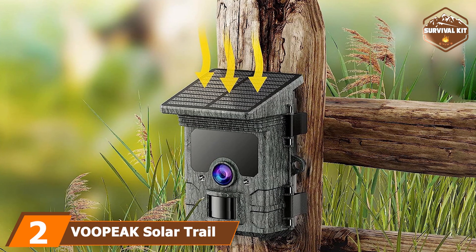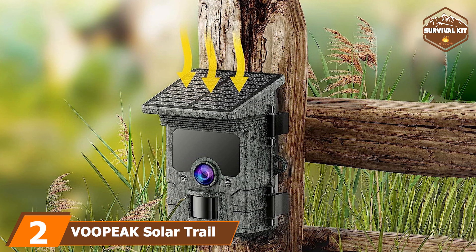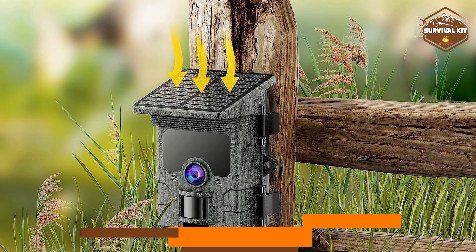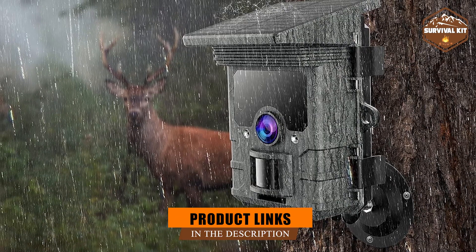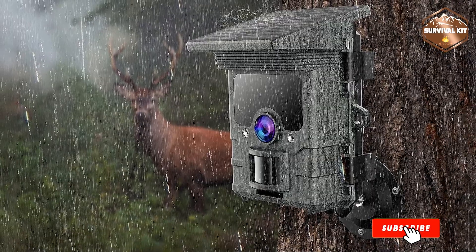Moving on to number 2: the Vupic Solar Trail Camera. Vupic is a manufacturer of hunting cameras developed specifically for wildlife applications. It makes use of advanced technologies to capture images and videos at a professional level.